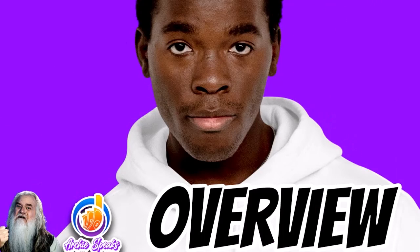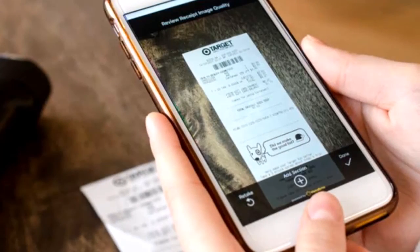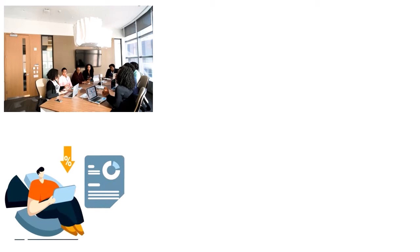So what is a receipt scanner app? A receipt scanner app is a mobile application that allows you to scan and digitize paper receipts using your phone's camera. The app typically includes OCR — optical character recognition — technology that converts scanned text into digital data that can be stored and organized in the app or exported to other systems. Receipt scanner apps are often used for expense tracking, budgeting, and financial record keeping, and may also offer receipt categorization, data integration with accounting software, and receipt storage.